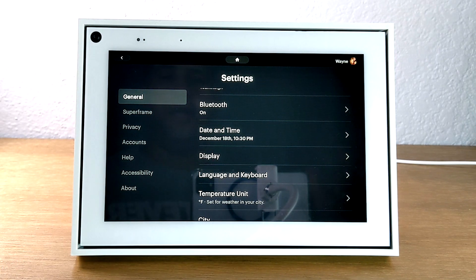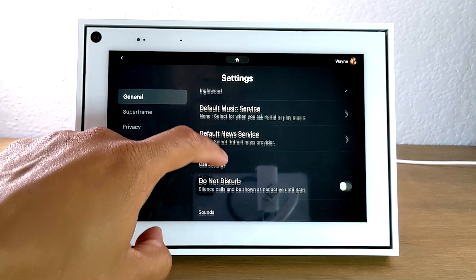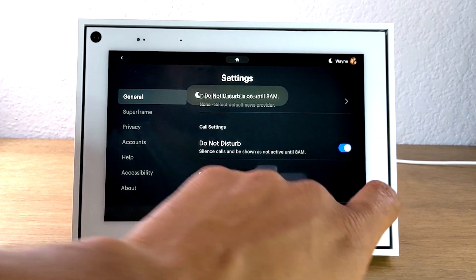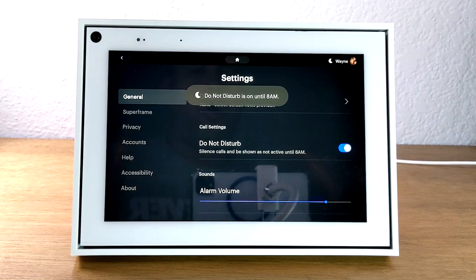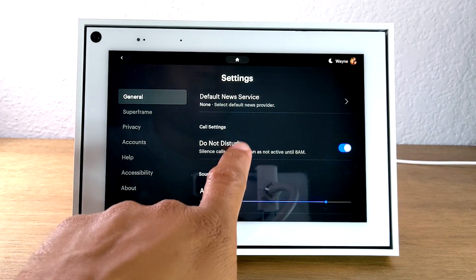Our final tip is also in settings — it's the Do Not Disturb setting, which I definitely encourage you to set up. Go to general, go all the way down to call settings and Do Not Disturb. What this does is it sets your Portal to silence any calls and it won't show you as active until 8 a.m. So if someone is up super late and tries to call you, it won't ring through the Portal and wake you up. Definitely think this is an important setting to turn on so yours isn't going off at all hours of the night. If you don't want calls late at night, turn on Do Not Disturb.